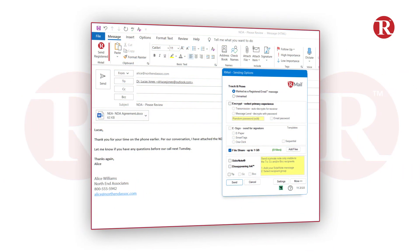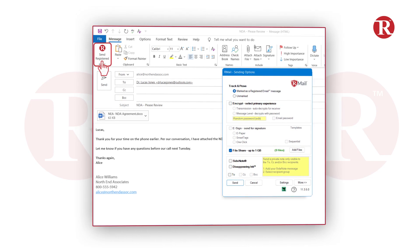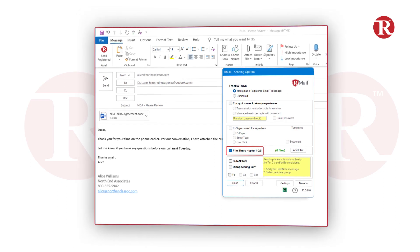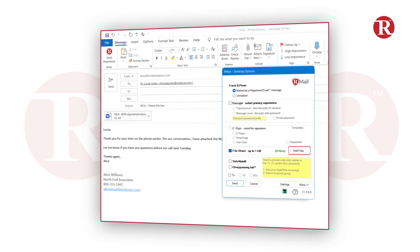So let's see how it works. Compose a message, press the Send Registered button on the feature pop-up, select the file share option, and add files with a cumulative attachment size of up to one gigabyte.